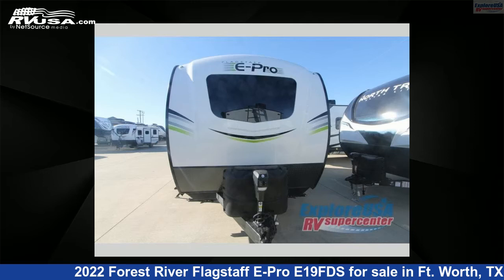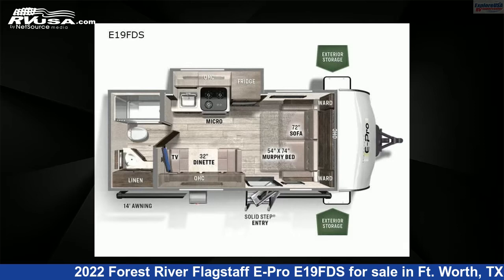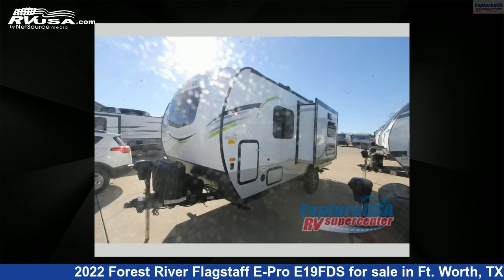This 2022 Forest River Flagstaff E-Pro E19 FDS is a travel trailer RV. It is located in Fort Worth, Texas 76140 and is offered for sale by ExploreUSA RV Supercenter, Fort Worth, TX.